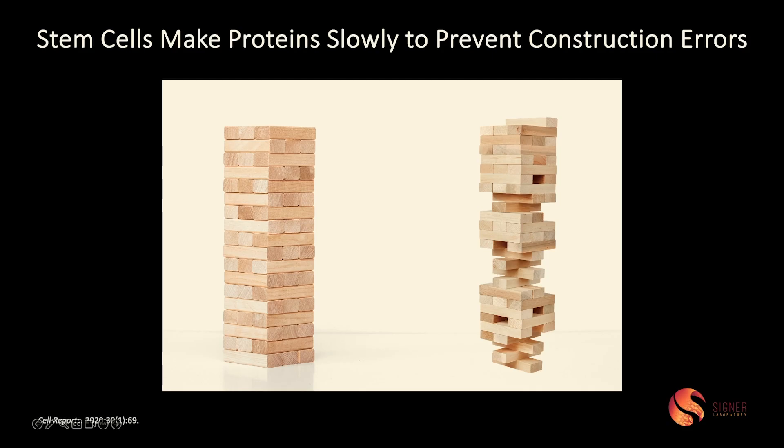Why do stem cells need to make protein so slowly? It turns out that by making protein slowly, they're making it more accurately — making fewer errors. When you make protein very quickly, you start to put them together in ways that aren't always the best. When that happens, we call this protein misfolding.